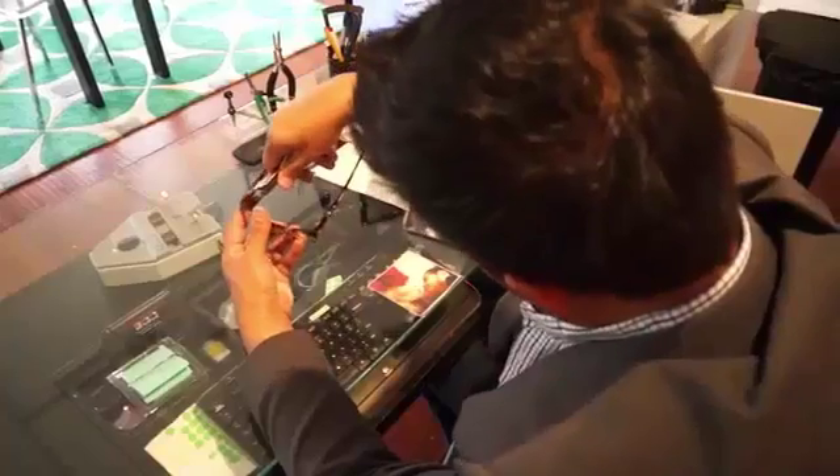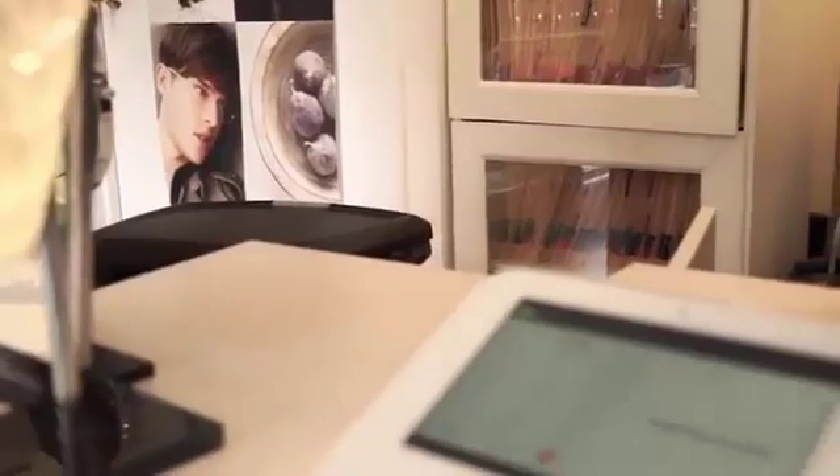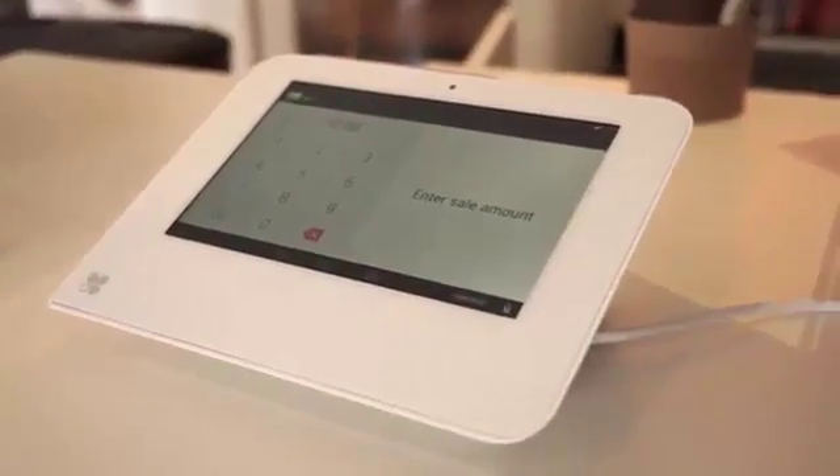Running a business is about so much more than taking payments. Your point-of-sale terminal should do more too. Meet Clover Mini, the compact point-of-sale system that can handle whatever job you throw its way.